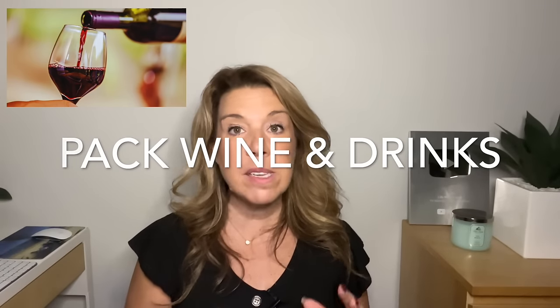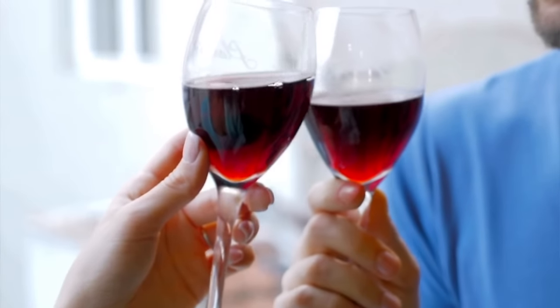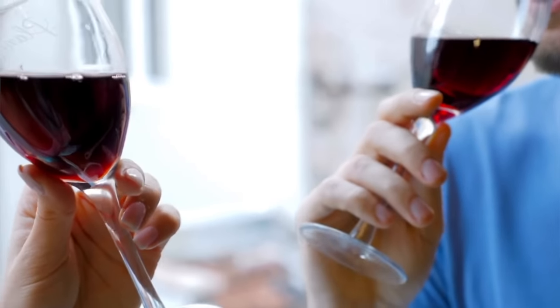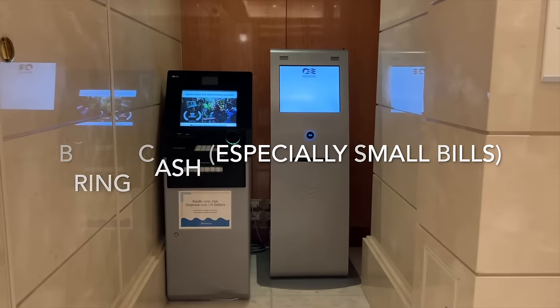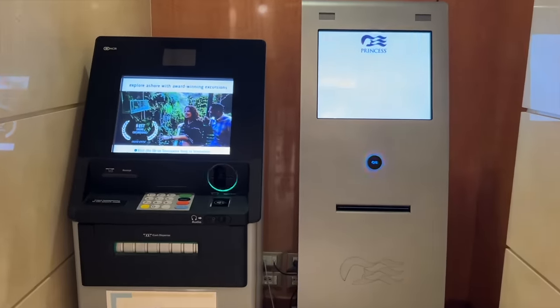Pack your own wine and drinks. Many cruise lines allow you to bring one bottle of wine per person on embarkation day plus a small amount of canned drinks. If you don't have a beverage package, check your cruise line's policy and bring this to save money. Bring cash on your cruise, but do not take it out at the ATM on the ship — there are big fees. Bring what you need for tips and excursions.